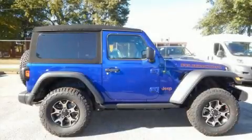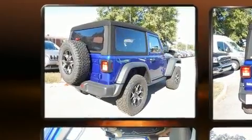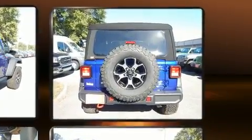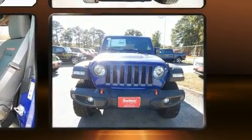Discerning drivers will appreciate the 2018 Jeep Wrangler. Jeep infused the interior with top shelf amenities such as variably intermittent wipers, a built-in garage door transmitter, an automatic dimming rearview mirror, fully automatic headlights, heated door mirrors, and much more.